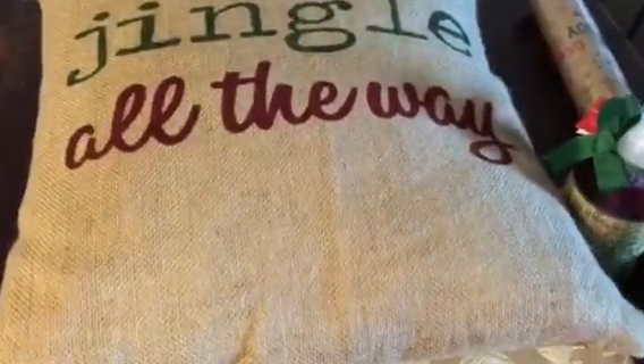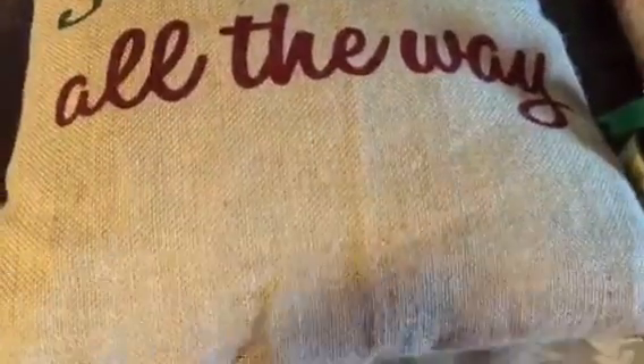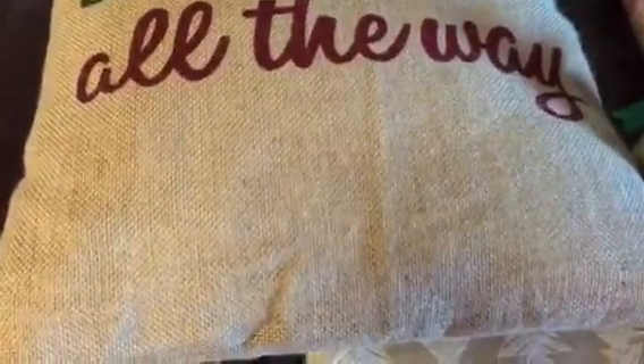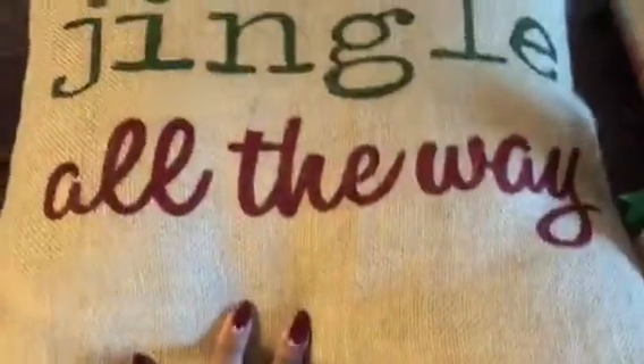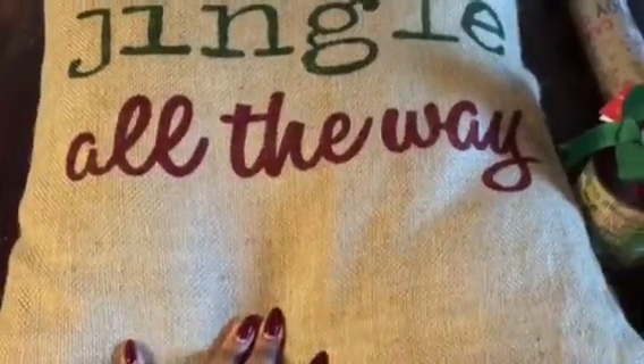I got this pillow for the living room couch. It says 'Jingle All the Way' — it's so cute. It's like a burlap material and it has these bells on the end. It was $16.99, a bit pricey, but it's cute and it's not like it's for one-time use.